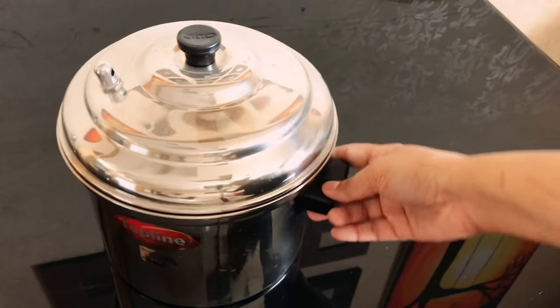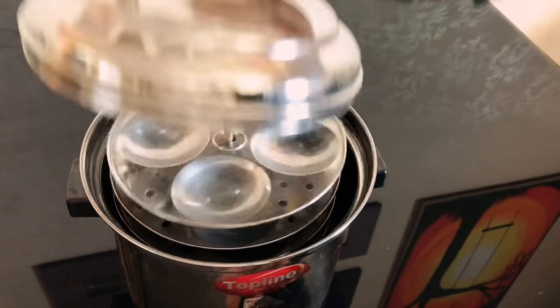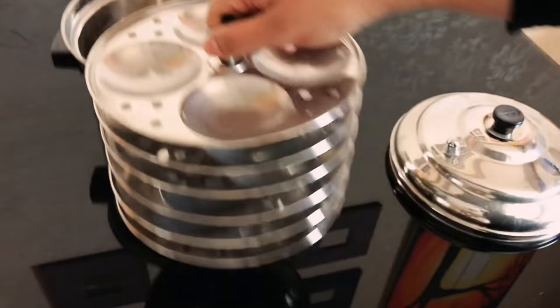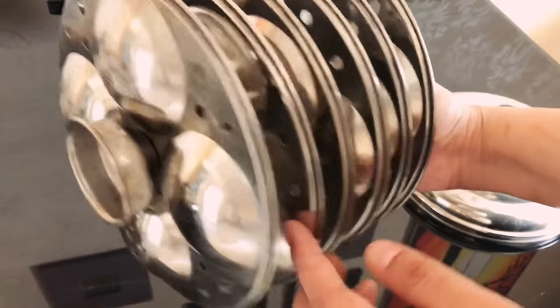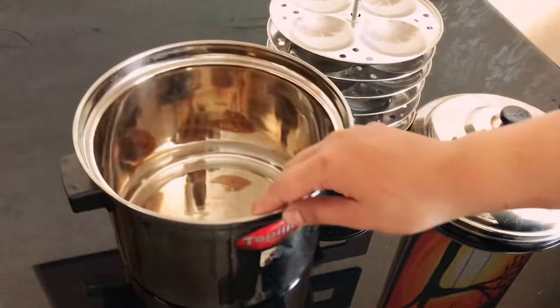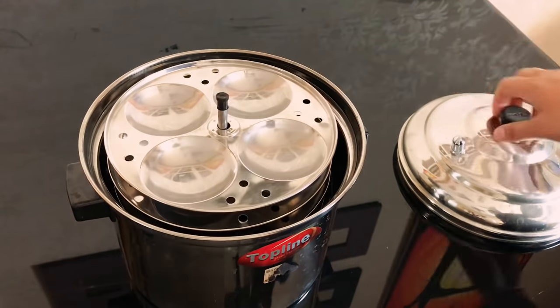Now this is my idli steaming vessel — Top Line brand, bought from Lulu. My aluminium steamer earlier included an idli set too, so when I shifted to steel I had to buy a separate idli vessel. The only drawback I've felt is that the last stand will have water on it after steaming, so I don't pour idli batter onto the last one.